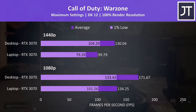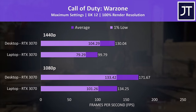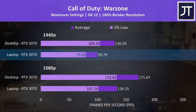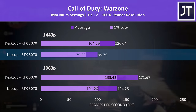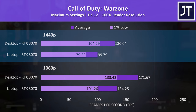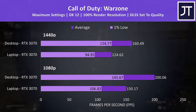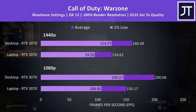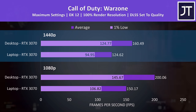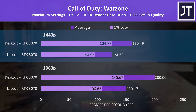Call of Duty Warzone was tested with all settings maxed out. The 1% lows from the desktop 3070 were close to the average frame rates the laptop could offer, though with the laptop capable of about 100 FPS at 1440p at max settings it's not terrible, despite the desktop reaching 30% higher average FPS. With DLSS enabled, the desktop 3070 was about 28% ahead of the laptop — a similar margin — and both ran the game without issue.